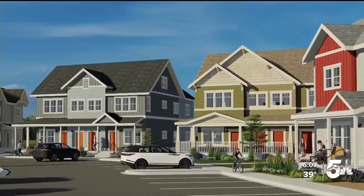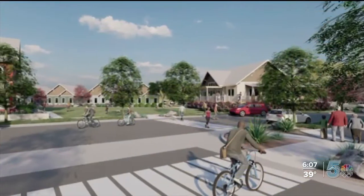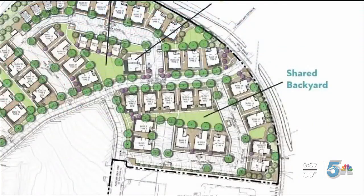Rental units for working families — a design very different than box-style apartments stacked one on top of another. It is a for-rent product, but they're in five and six-plexes. We call them the great house. They have big front porches and it's designed around shared backyards for kids.